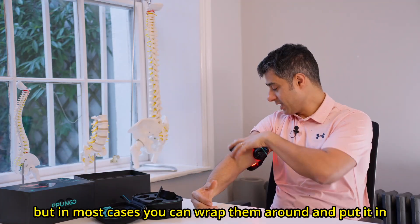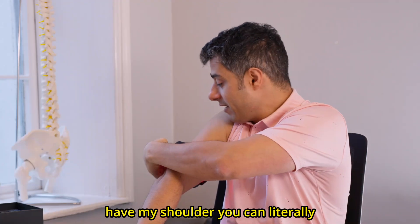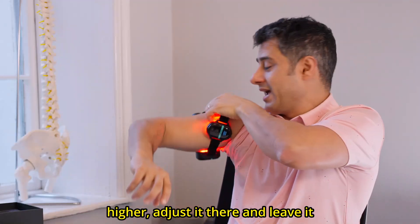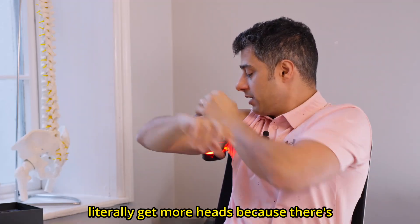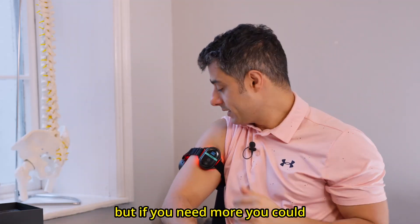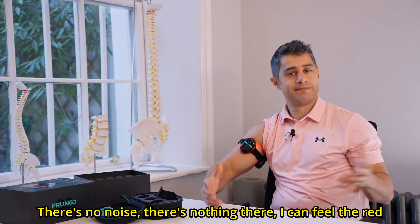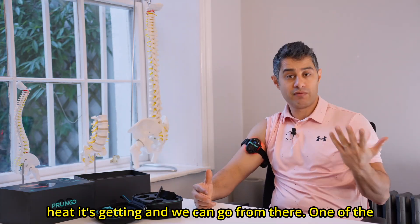In most cases, you can wrap it around and put it on the limb. If I want to pull this a little bit higher towards my shoulder, I can literally loosen it up and slowly bring it a little bit higher, then adjust and leave it there. Depending on the injury, you can get more heads since there are three heads on this device. If you need more coverage, you could purchase a second set. It's pretty non-invasive, there's no noise, I can feel the red light working, and there's a little bit of heat.